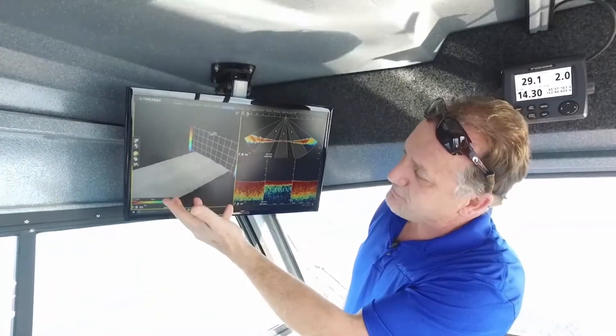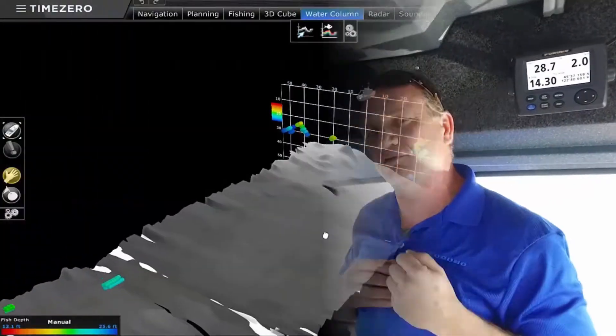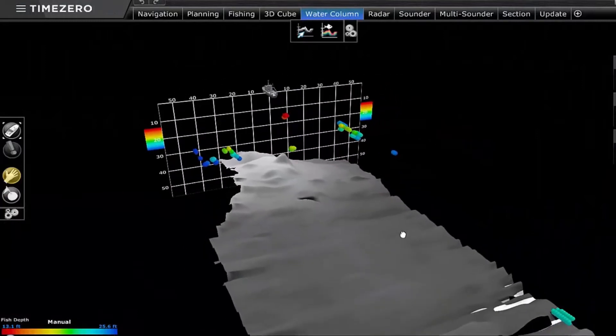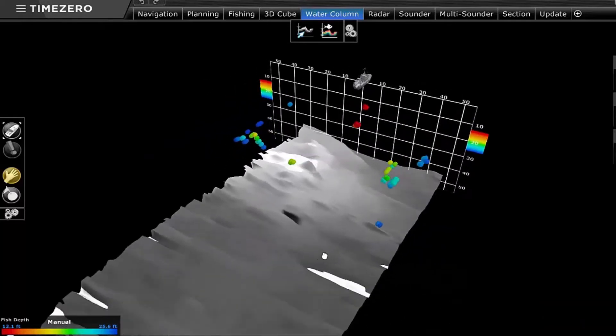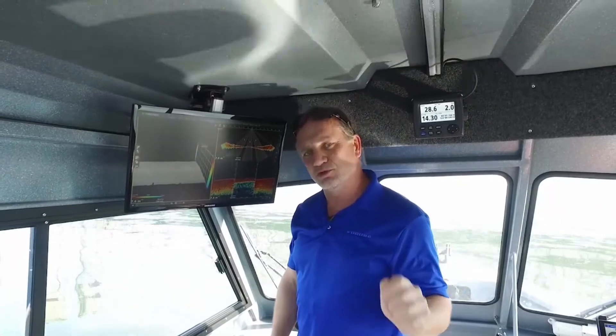And you can see here on the left-hand side, we can also generate a 3D history mode. So if we run over a wreck, run over structure, run over fish that we're interested in targeting, we can actually look at that data, capture it, click on it, save it as a waypoint, and go back and fish that spot right away.